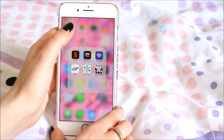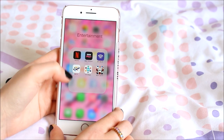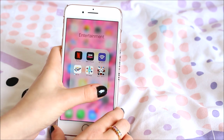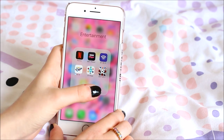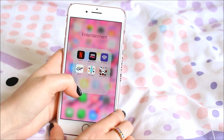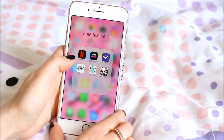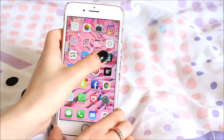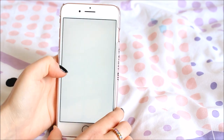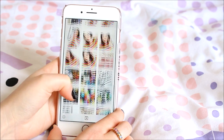Entertainment is basically just Netflix, BBC iPlayer, BT Wi-Fi, All 4, ITV Hub, and the BGT app, which I only use to vote in the semi-finals. Netflix I mainly use to watch Girlboss and Pretty Little Liars. I've also got VSCO Cam, which I use to edit my Instagram photos and YouTube thumbnails.